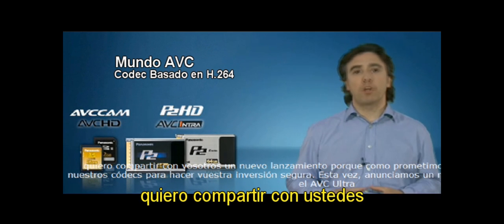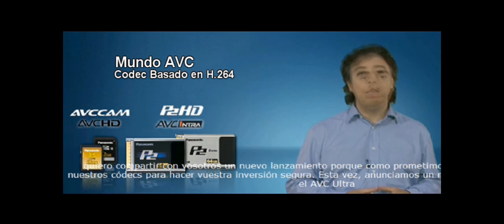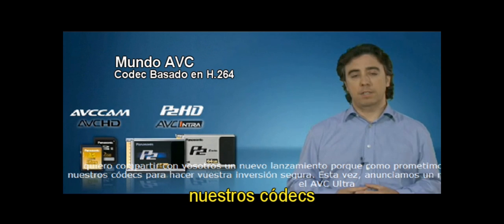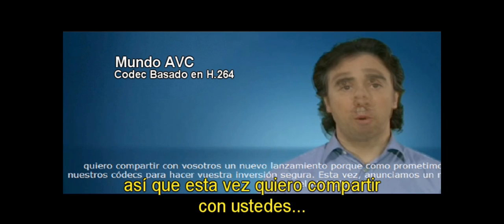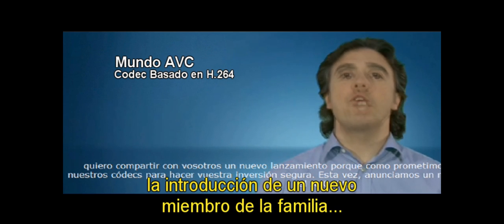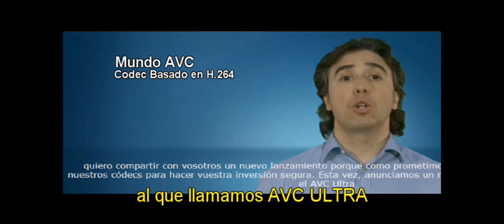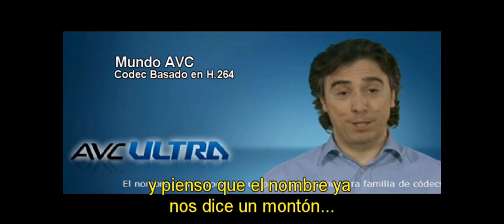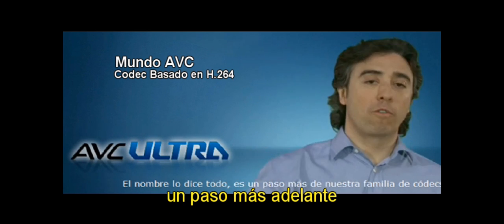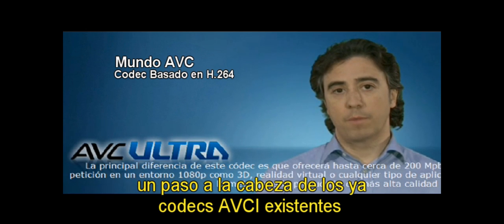This time I want to share with you a new introduction, because as we promised, we would keep developing our codecs to make your investment safe. We decided to introduce a new family member in our ABC world, what we call the ABC Ultra. And I think the name already says a lot — it's one step above, one step ahead of our already existing ABCI codec.